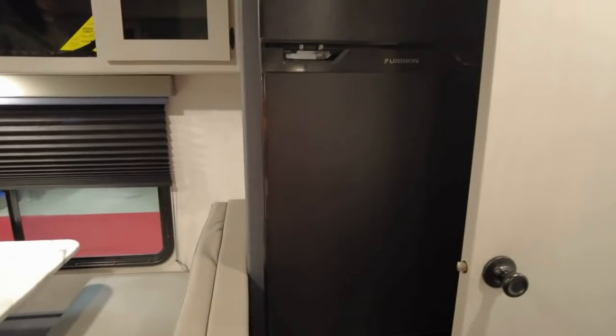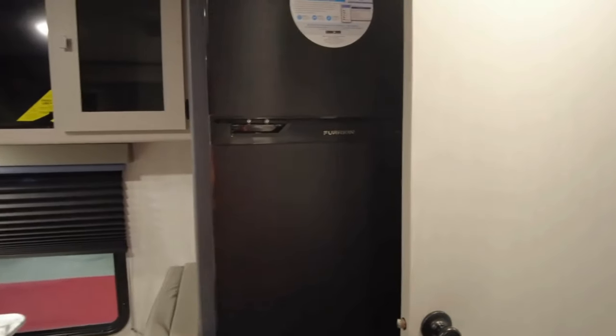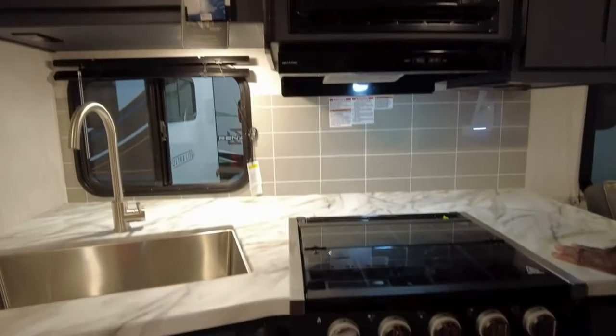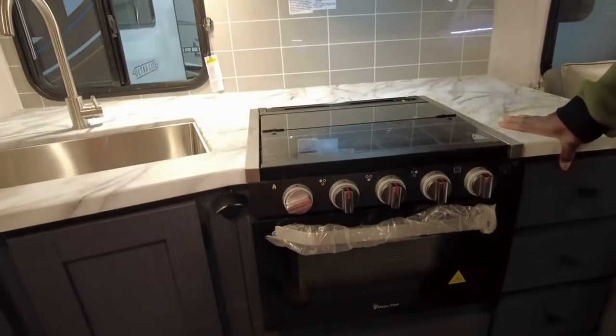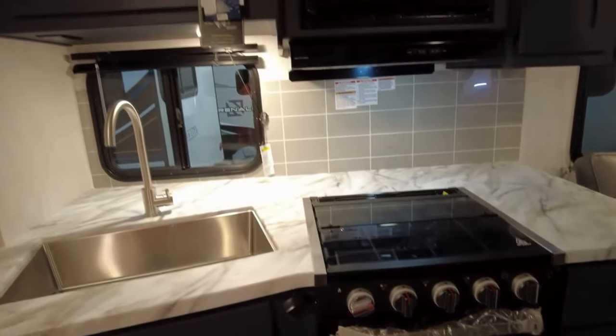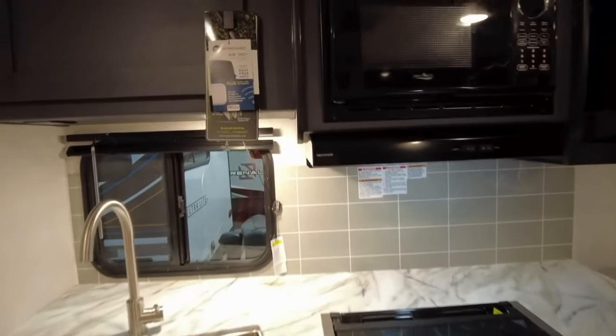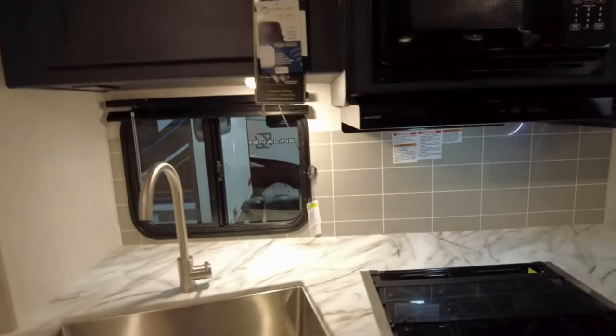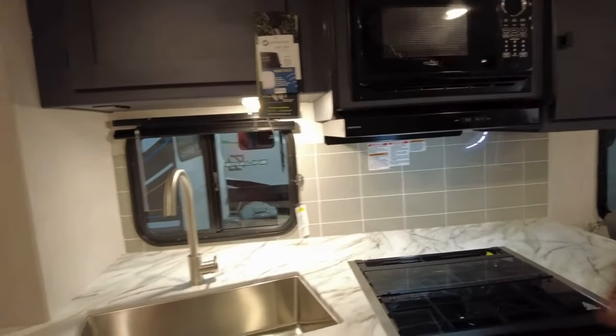Nice little layout. Refrigerator and freezer, small microwave, and an oven. One of the three-burner tops. Cabinets over the counter. I like the sink. This is a slide-out — this whole section. Yeah, there's a nice sink.